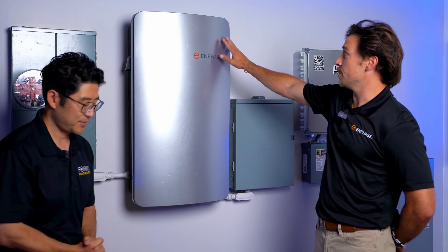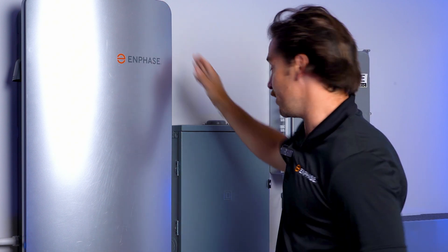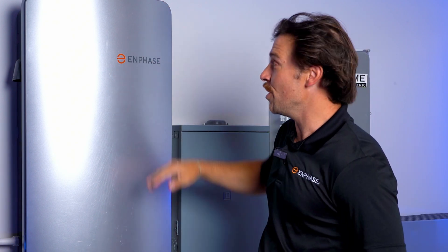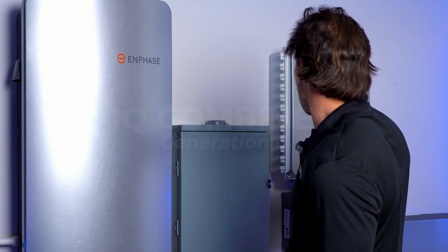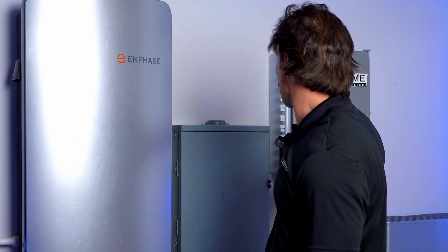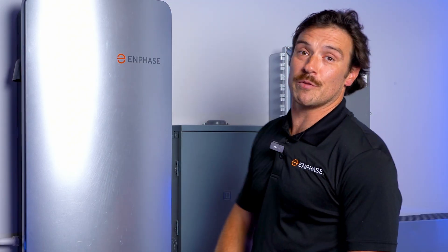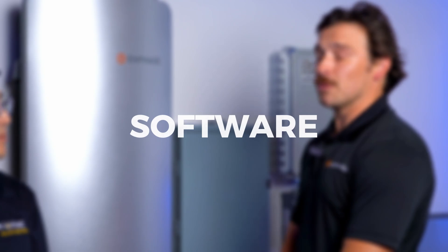This large device is our current system controller, which is required in a backup system with our current battery, the 5P. This entire giant box is being eliminated from the architecture with our new system. We're now on generation six of the combiner, which will be larger but will also serve as the new brain or communication hub for your battery. If you're adding an electric vehicle down the road, you can actually land your EV charger in the combiner instead of in the main service panel, and it'll also have load control features.